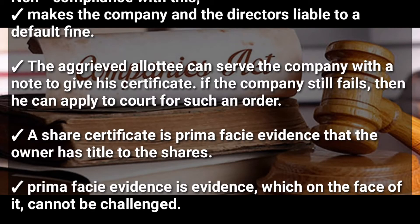Any aggrieved allottee can serve the company with a notice to provide his certificate — he can remind the company to give him his certificate. But if the company still fails, he can apply to court for such an order.